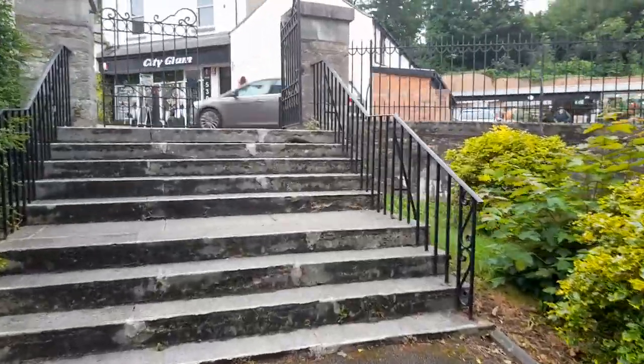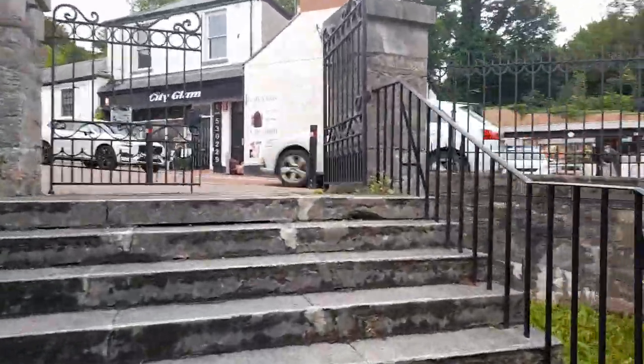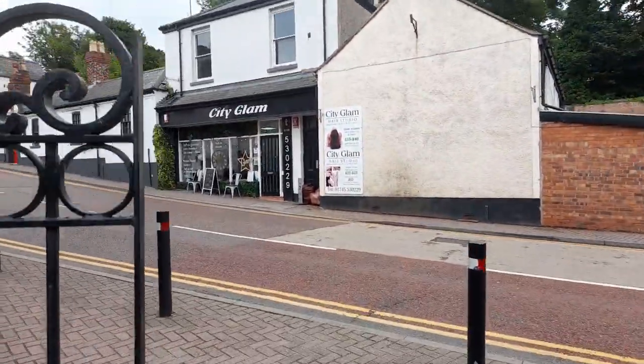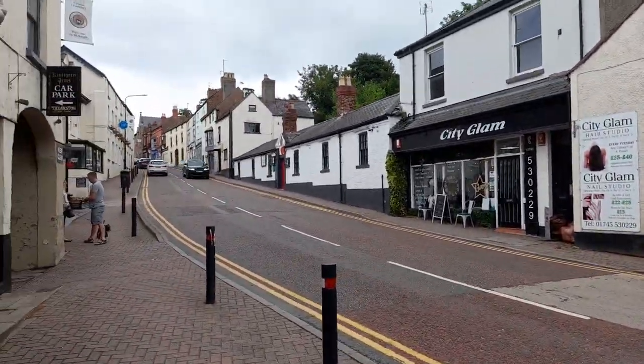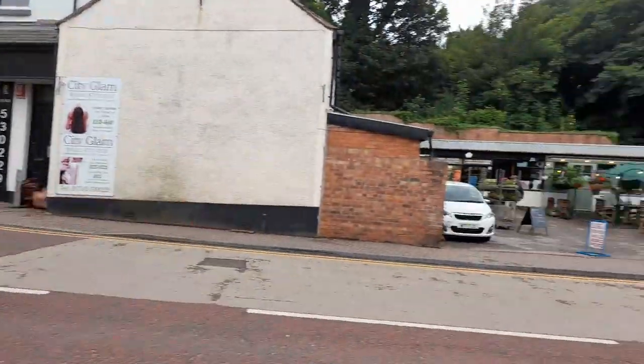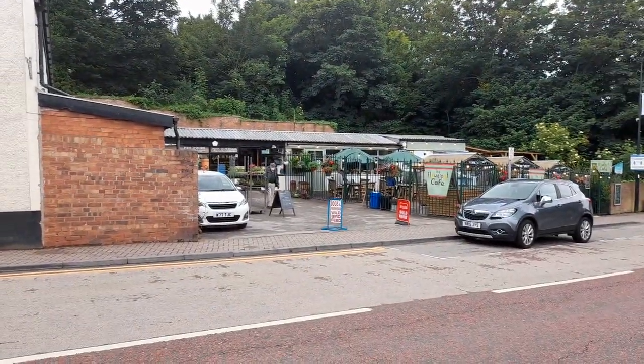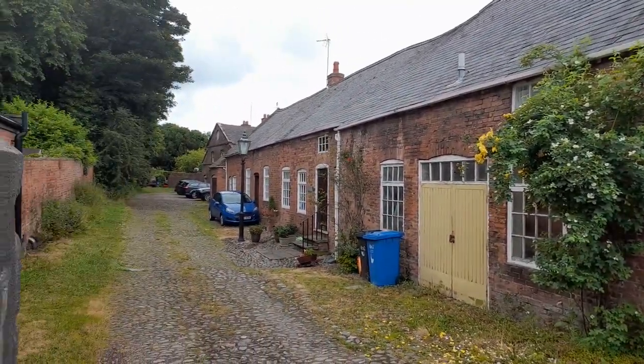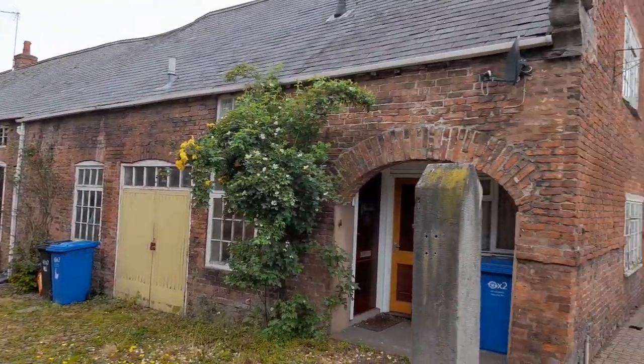As we return to the High Street you see City Glam, an established beauty salon. To the left is an uphill climb through the main part of the High Street leading to the cathedral. To the right are Bill and Ben's DIY and the fittingly named Flower Pot Café next door. These were previously the stables for the Bishop's Palace but now they are city centre apartments.